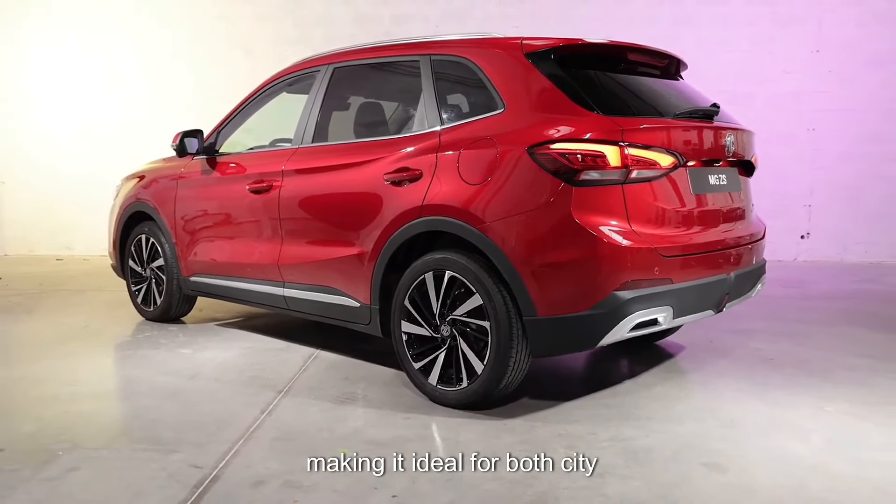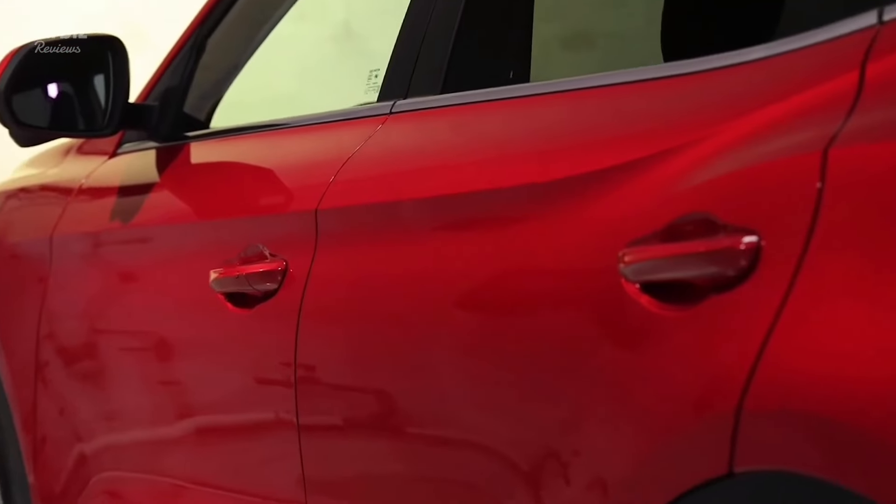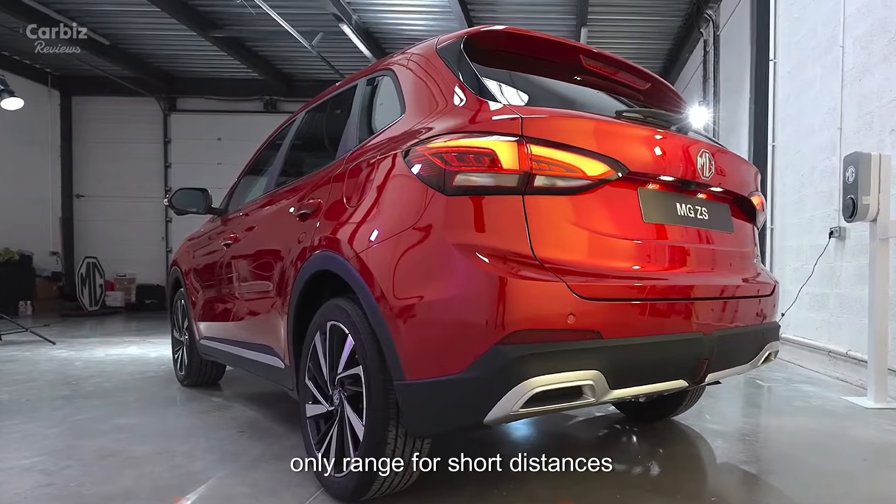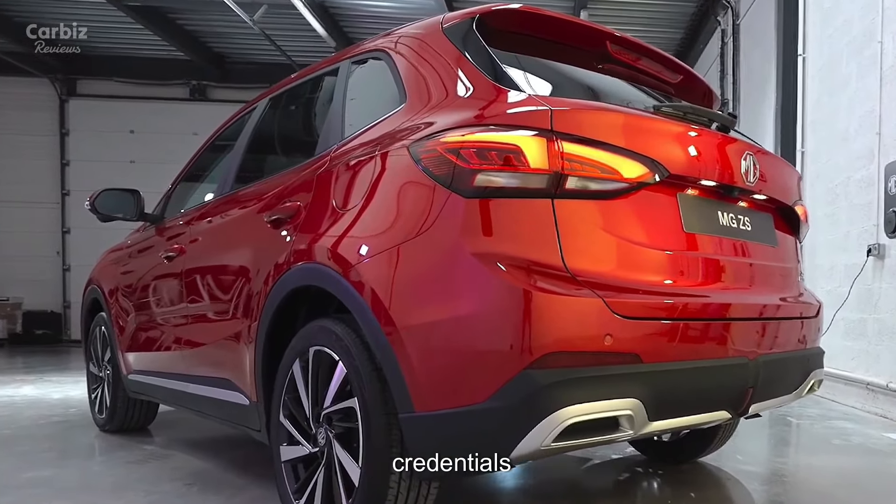The powertrain makes it ideal for both city commuting and longer trips. The electric motor offers an electric-only range for short distances, contributing to its eco-friendly credentials.